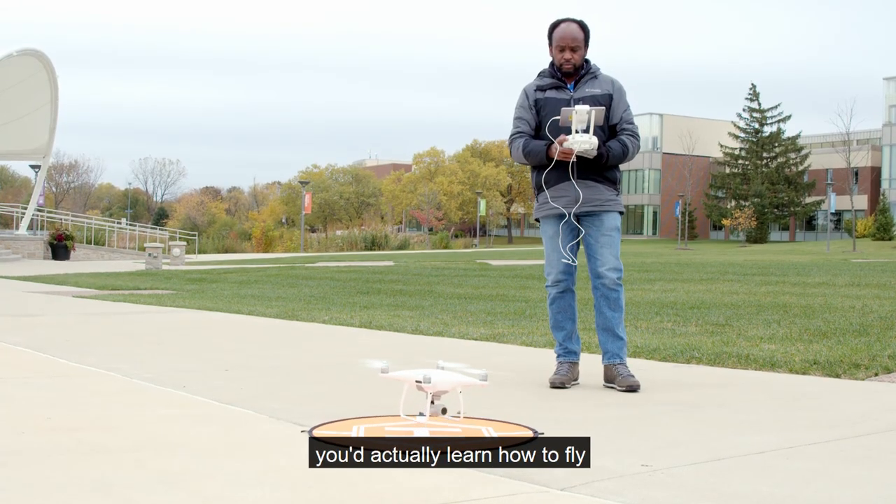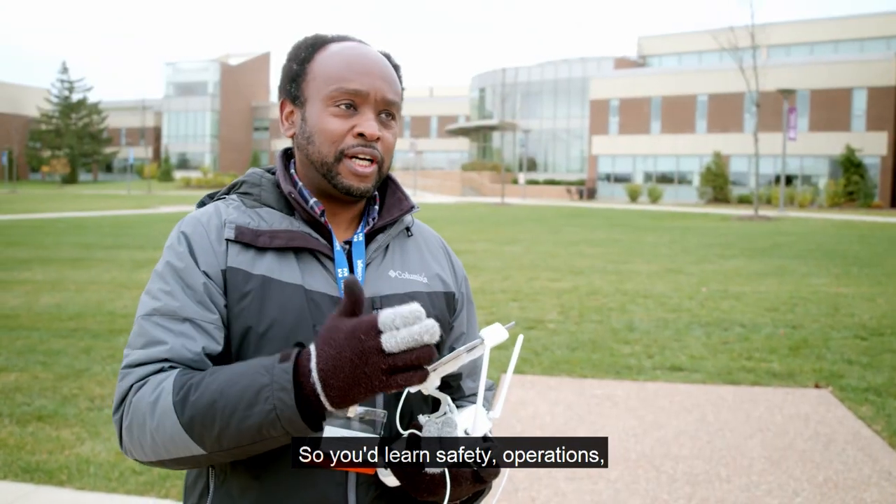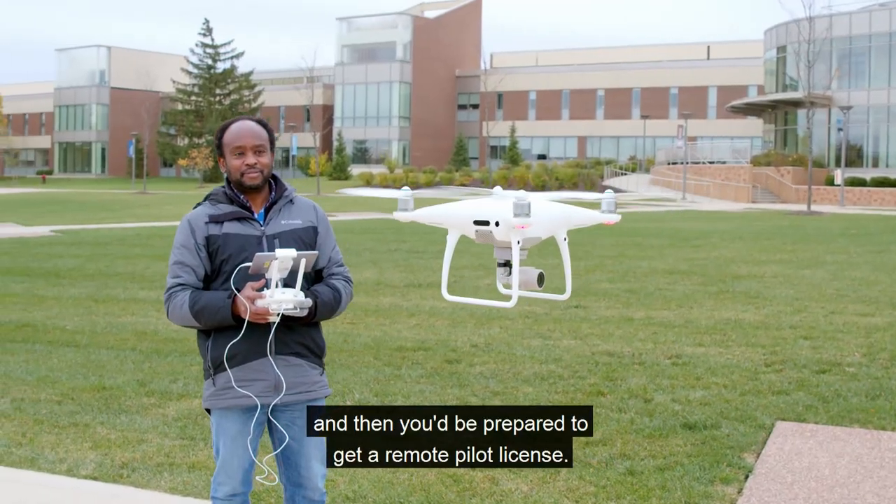My name is Mukila Maita, Associate Professor in the Geography Department. I'm also the coordinator of the GIS program here at Harper College. If you take this program, you'd actually learn how to fly and operate drones the right way — you'd learn safety, operations, and then you'd be prepared to get a remote pilot license.